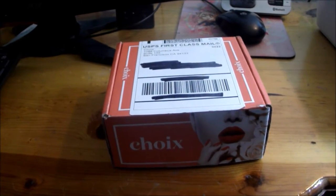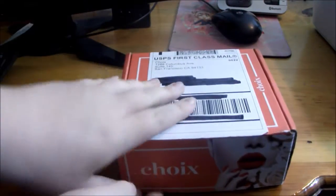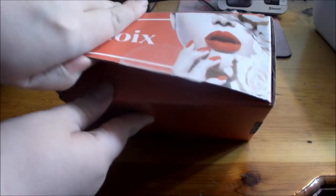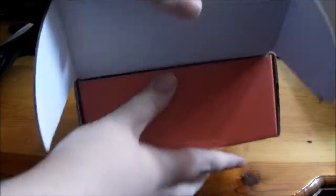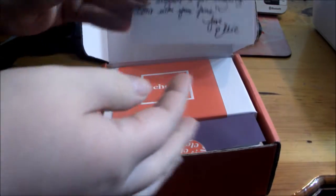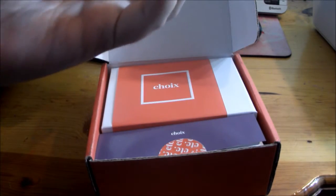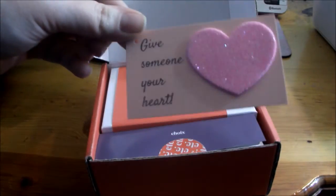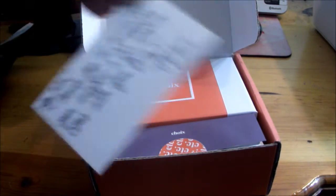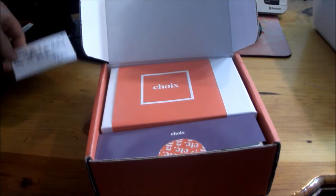Okay, so it came in this super cute box — so cute. We're gonna open it. It came with a little card, and it says 'Give someone your heart,' which is cute, and it has a little note on there for me. Thank you! Now let's get into it.